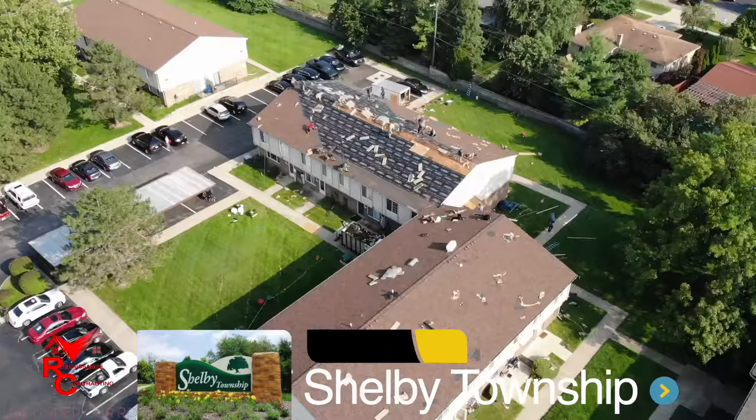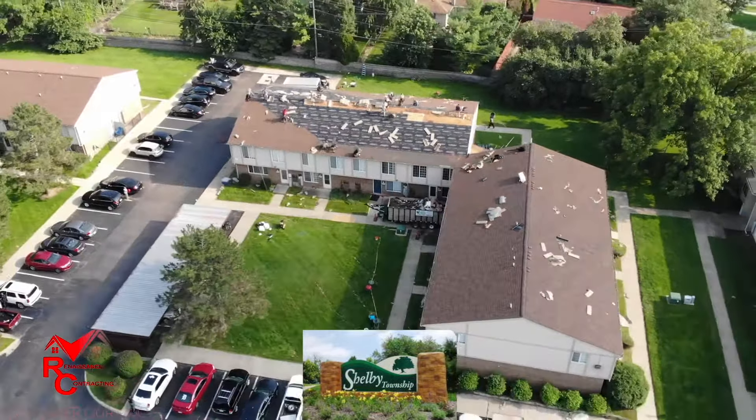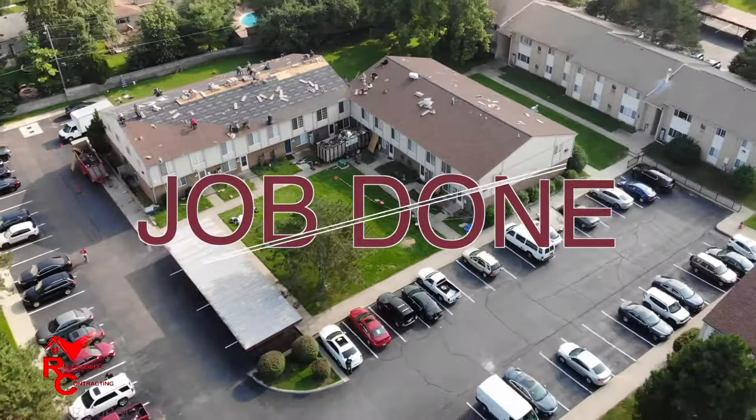We're at Shelby Township today. We're doing a 120-square apartment building. I have 28 guys out here to get this job done in one day.